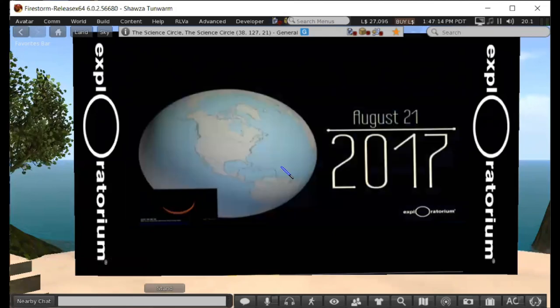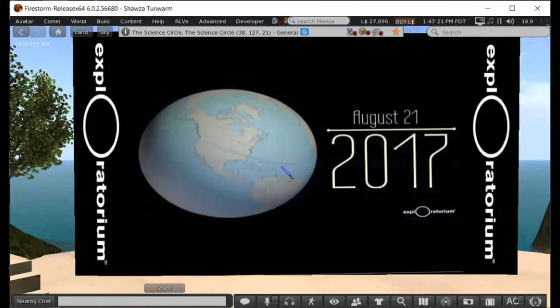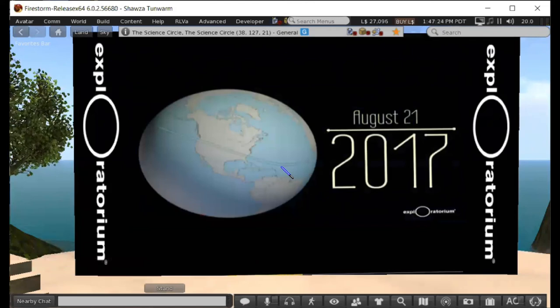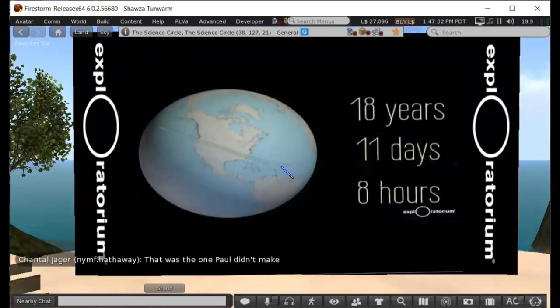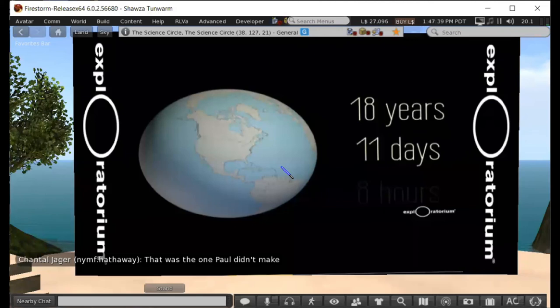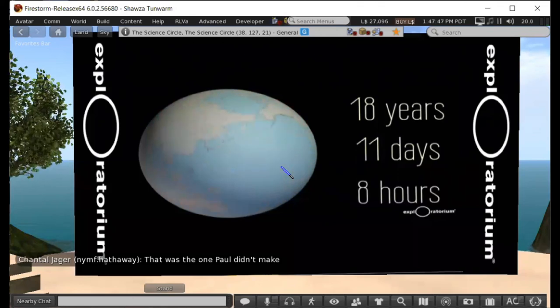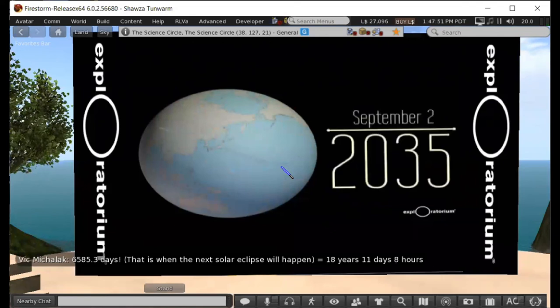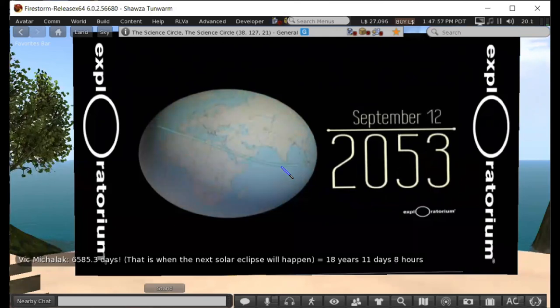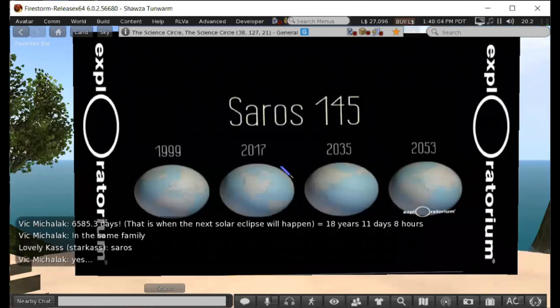These two cycles come back into sync after 6,585.3 days — 18 years, 11 days, and 8 hours. Looking down on the Earth during an eclipse, the shadow cuts across the surface. Anyone in that path can predict another eclipse in 18 years, 11 days, and 8 hours. But the next eclipse starts 8 hours later, and during that time the Earth rotates, so the shadow falls in a different location — this time across China and into the South Pacific. Eighteen years after that, a nearly identical eclipse crosses North Africa into Southeast Asia. This repeating family of eclipses is known as a Saros cycle.